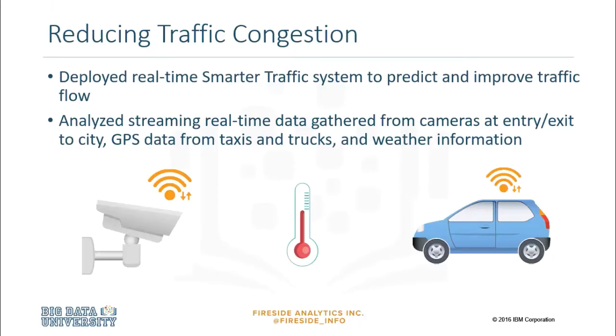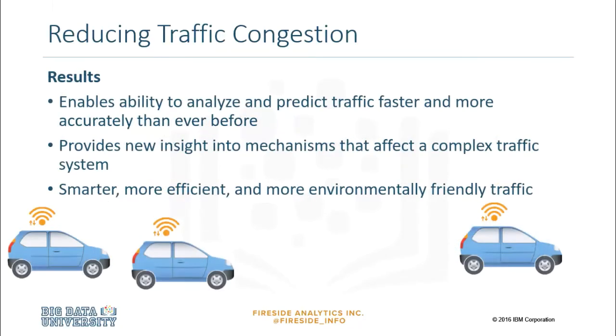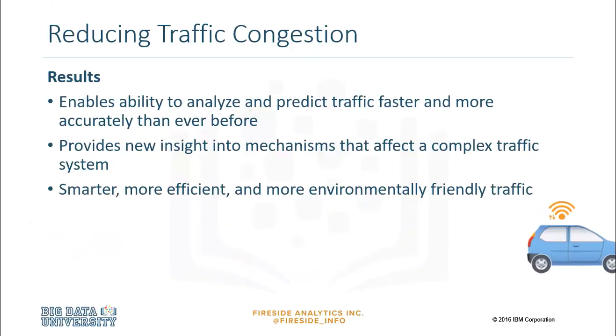With the advent of self-driving cars, machine learning algorithms can be trained using historical and real-time data from human-driven cars on the road. This would teach the driverless car how real drivers behaved in different traffic situations in varying weather conditions and circumstances.